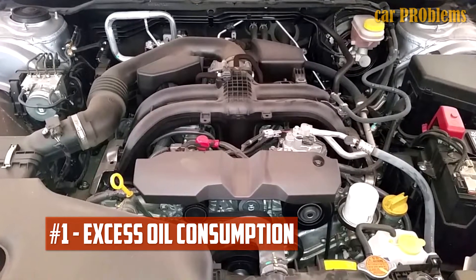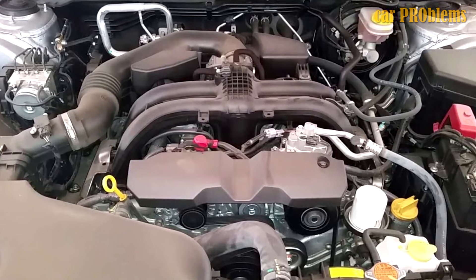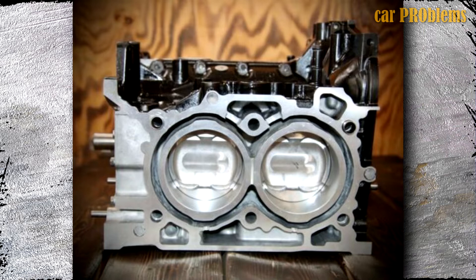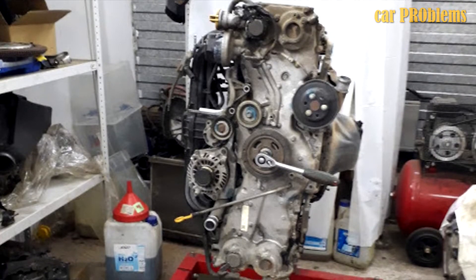Excess oil consumption. This flaw existed in the FB25 until 2013. The faulty cylinder block or the piston rings are most likely the source of the issue. You should purchase a new cylinder block if your current one is warped. Replacing the piston rings or trying decoking will work temporarily.